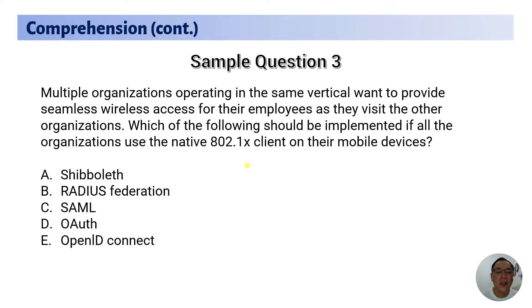The correct answer is B — RADIUS federation. Again, you need to understand the statement, find the keywords — one, two, or even three keywords — and then recall what you have learned. The technologies that support native 802.1x relate to Triple-A: Authentication, Authorization, and Accounting services. That wraps up sample question three.